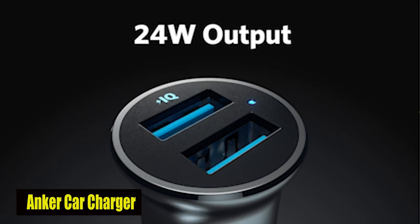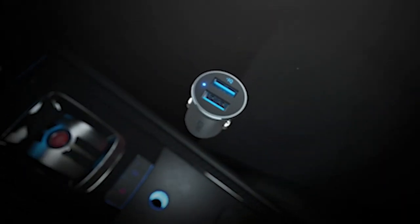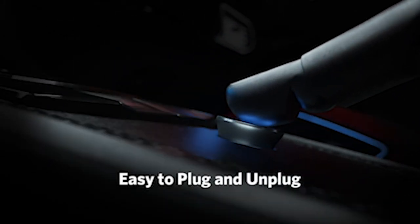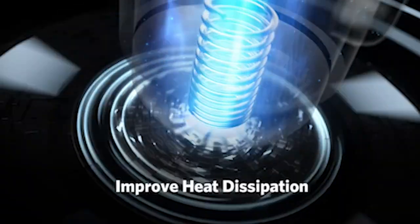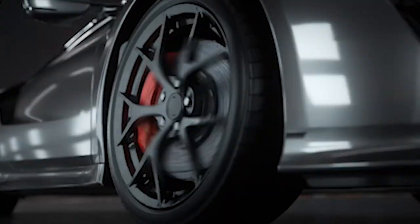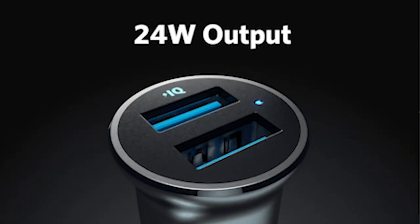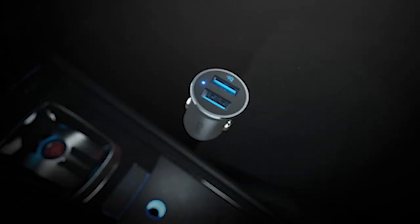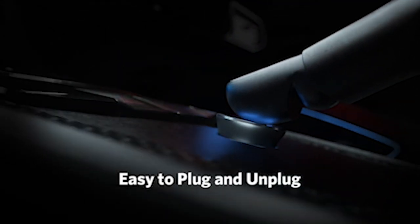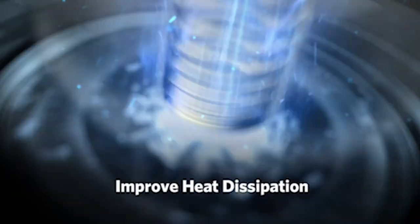Number 1: Anker Car Charger. The Anker Car Charger is a sleek powerhouse for the Galaxy S24 Ultra. Featuring twin USB-A ports delivering a combined 24W, it ensures full-speed charging for two devices simultaneously. Its ultra-compact design preserves dashboard space, and the scratch-resistant aluminium alloy surface adds a touch of sophistication to any vehicle interior. With gold-plated circuitry ensuring efficient heat reduction, this car charger maximizes speed and charging efficiency. The Anker Car Charger is a premium choice, offering reliability and style.